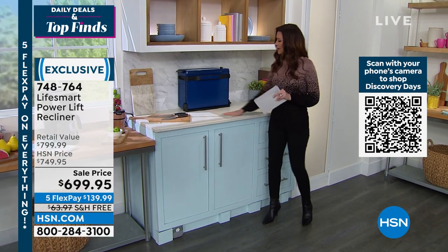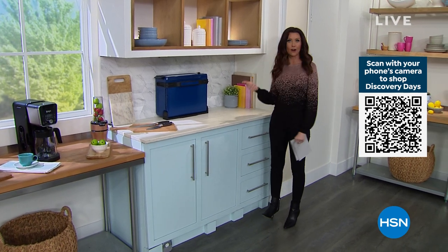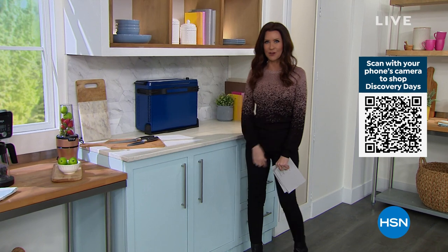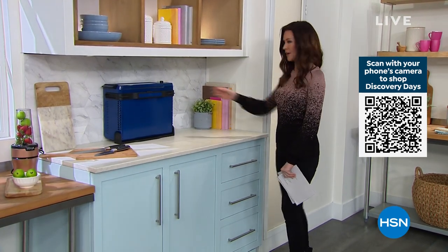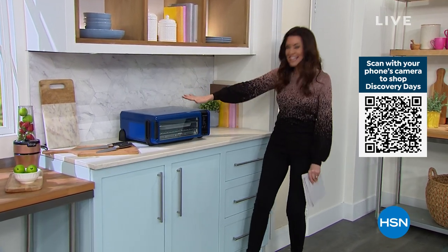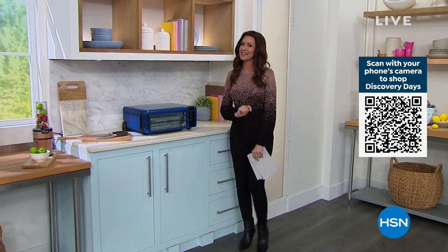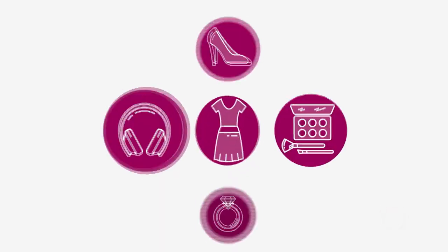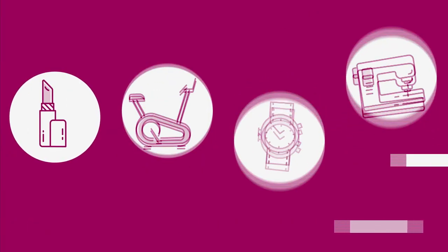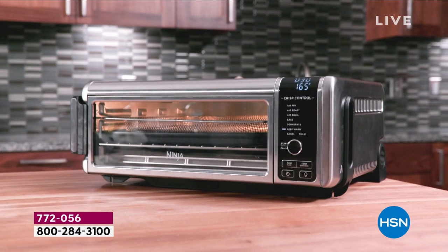Check out what I've got on my counter — a convection oven, an air fryer, a toaster that will toast nine slices at a time — all right here. This is everything. It's from Ninja. We have not had a Today's Special on this in two years, and it is our Today's Special.